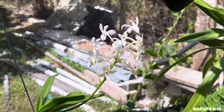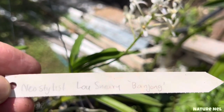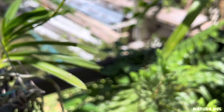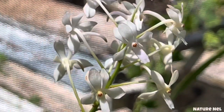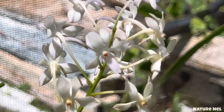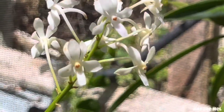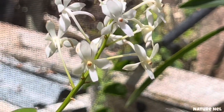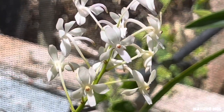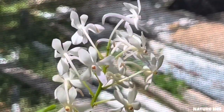This is my Neostylis Lou Sniri Banyang — and this one smells like cookies. It's gorgeous. I thought it was an Alba because it's very close to being all white — it just has a tiny bit of violet on the lip, but it's almost white. It smells so good and the flower lasts a long time. I've been showcasing her in the past few videos too.